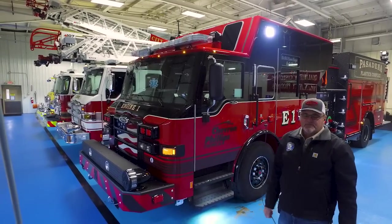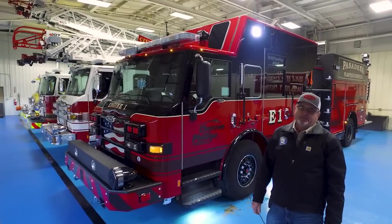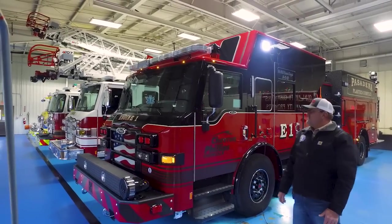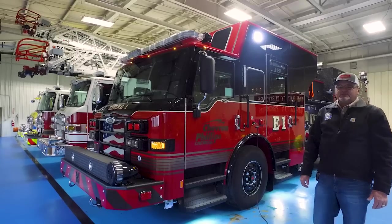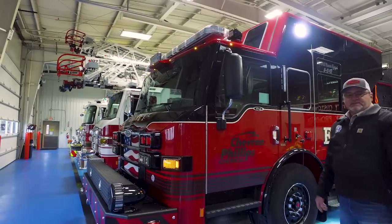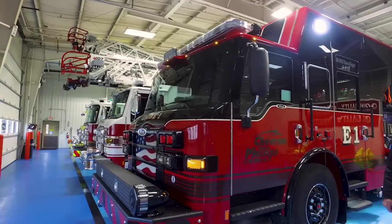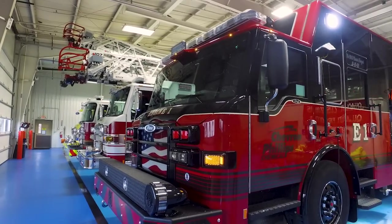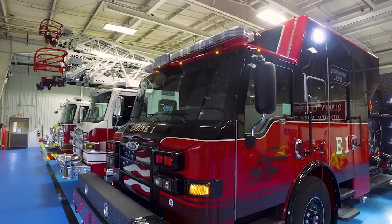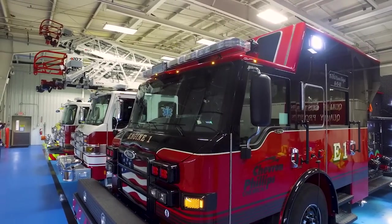This is their 5,500 GPM high flow industrial foam pumper. The pumper has a lot of incredible features and I'd like to do a walk around and show you some of them. The pumper is built on a Pierce Velocity fully enclosed cab and chassis, so the top mount controls for the pump are all controlled from inside the cab.